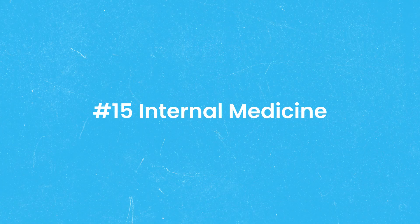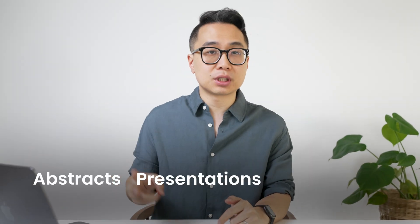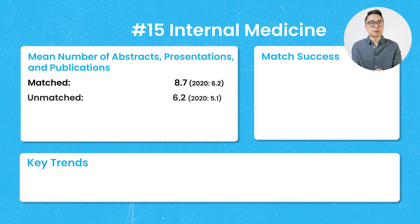Number 15 on our list is internal medicine. The mean number of abstracts, presentations, and publications — their catch-all metric — was 8.7 in 2024, whereas it was 6.2 four years before for matched applicants. For unmatched applicants, it was 6.2, up from 5.1 four years before. Research output in NRMP programs is measured by abstracts, presentations, and publications combined, not publications alone.